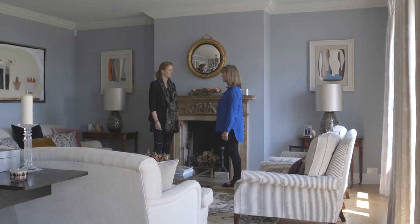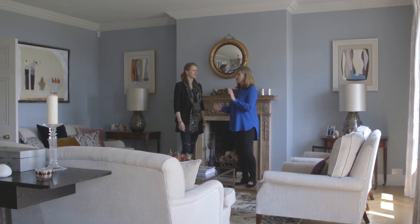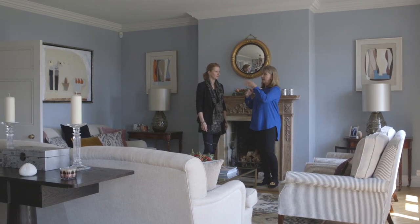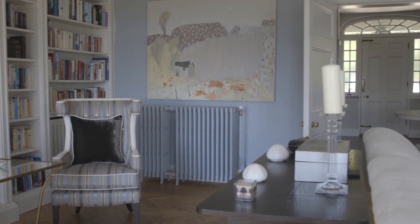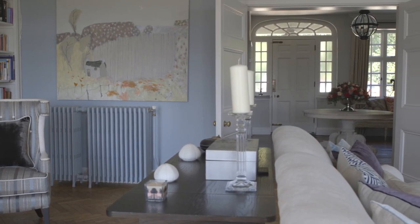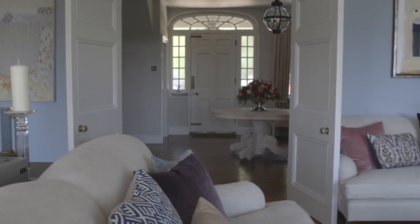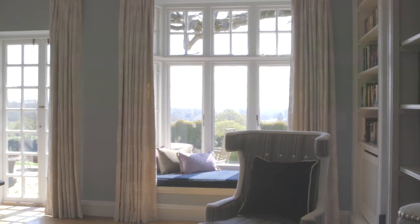Stephanie, here we are in the sitting room. What was the starting point for this room? The starting point was when the client called me in. They had actually just put these double doors in. The original door was over to the left there, and they put the double doors in, and you can see why because the front door is directly in line with the double doors, which is directly in line with the French doors there.